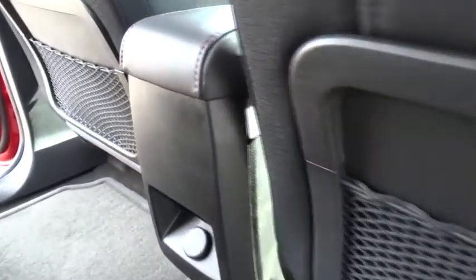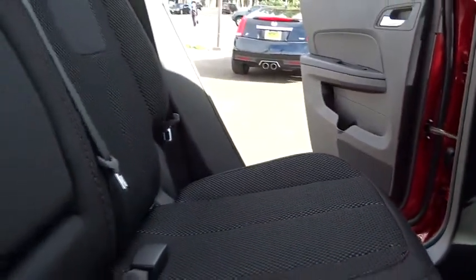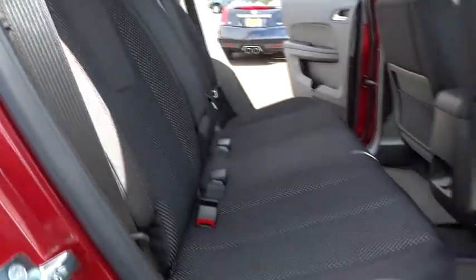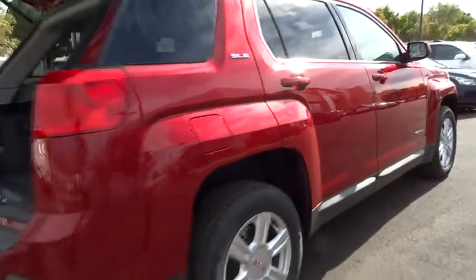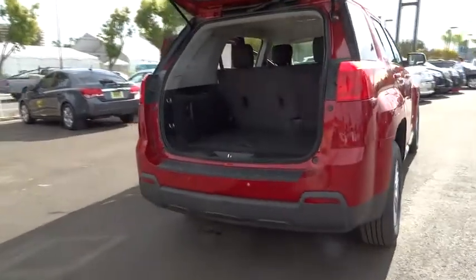Power steering, alloy wheels, front air conditioning, cruise control electronic with set and resume speed, floor mats, keyless start, keyless entry, FWD, rear defrost. Searching for a dependable vehicle that looks great too? You've found it. So stop in today.